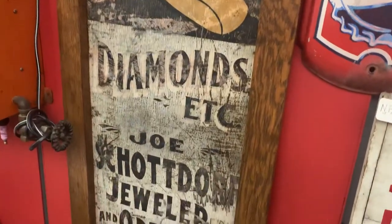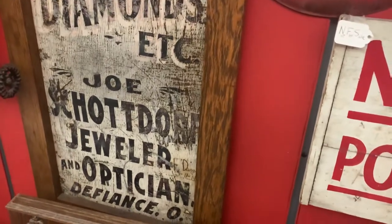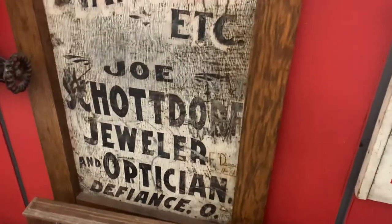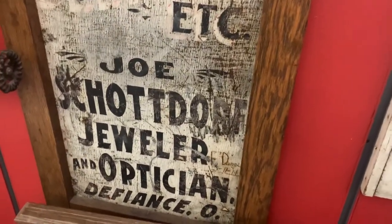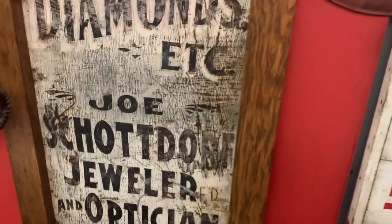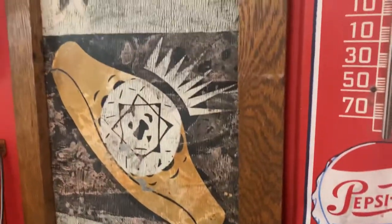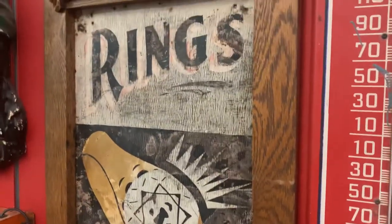This was behind the Masonic Lodge in Defiance, Ohio, but it looks like it was a jeweler and optician — Joe Schottdorf. So he was making eyeglasses and jewelry.